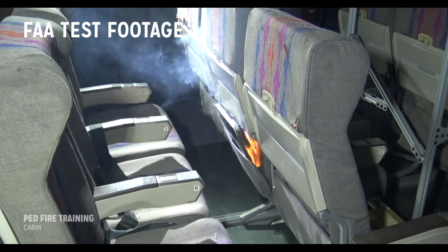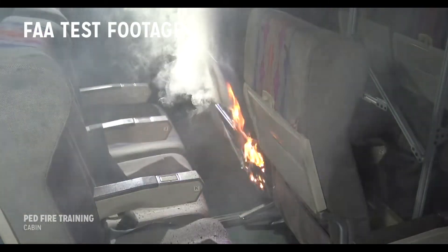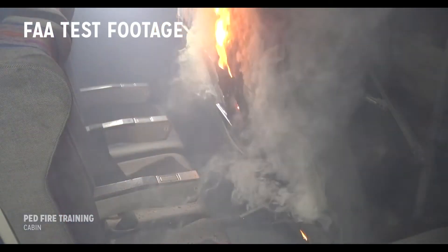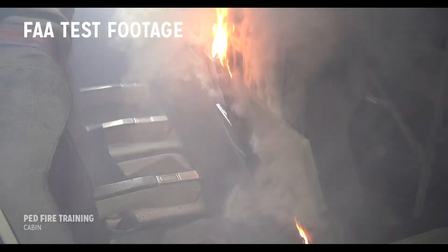Once one cell in a battery pack goes into thermal runaway, it produces enough heat to cause adjacent cells to go into thermal runaway. The resulting fire can flare repeatedly as each cell ruptures and releases its contents.